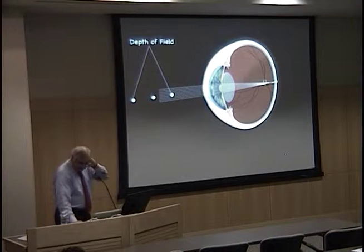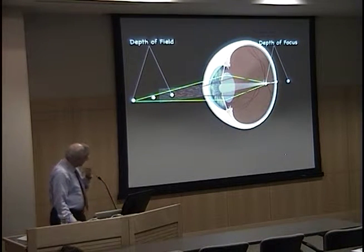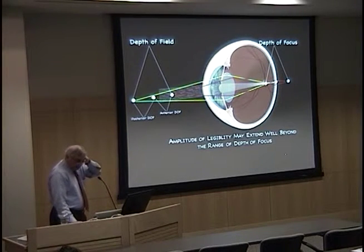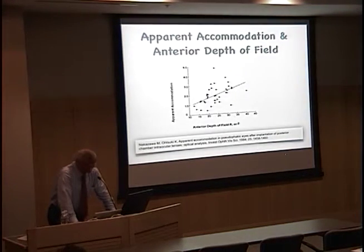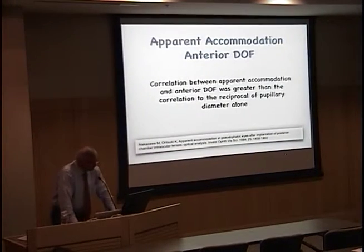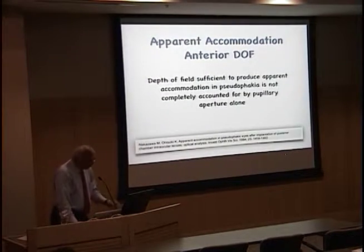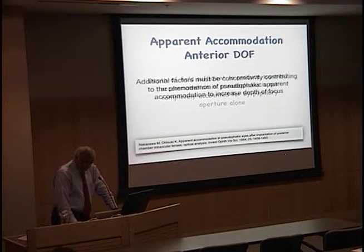If you look at depth of field — the object plane — and depth of focus — the image plane — you can actually measure the anterior and posterior depth of field and determine how much depth of focus you have. An article published in 1984 showed that the anterior depth of field is directly related to depth of focus. What was important was that the correlation between apparent accommodation and anterior depth of field is greater than the correlation of the reciprocal of the pupillary diameter. This means something else is going on — other factors are accounting for this improvement in depth of focus.